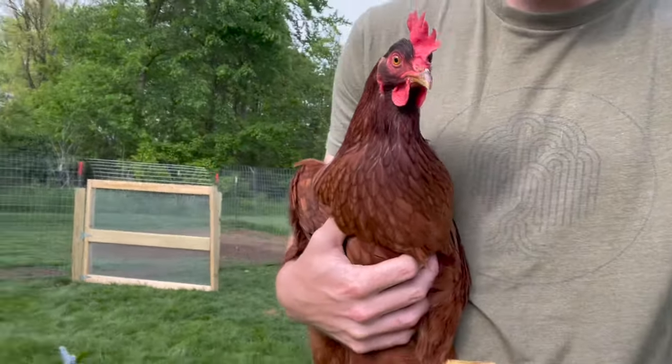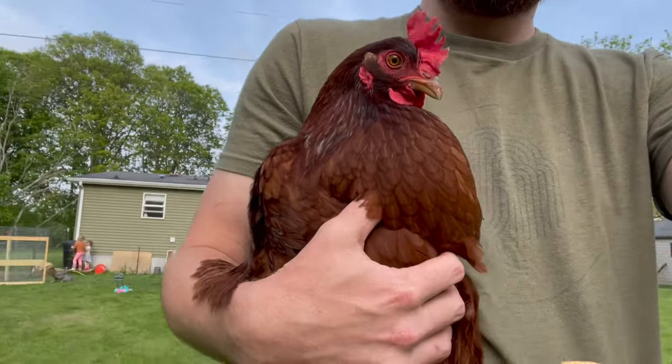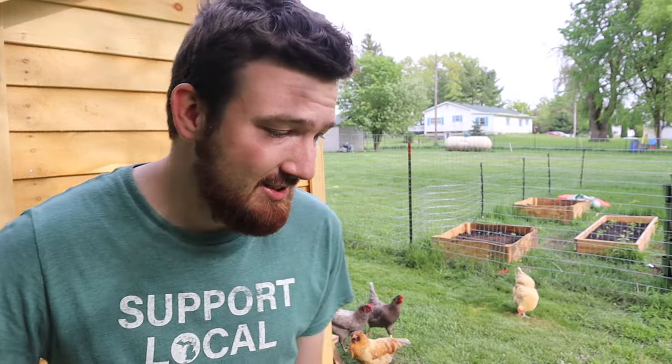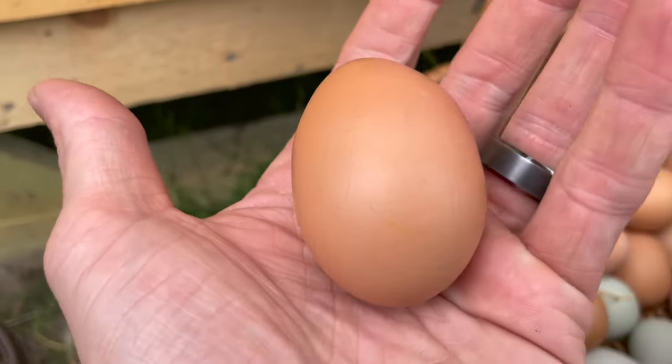Another thing, similar to the Buff Orpington but even louder — if you don't want loud chickens, Rhode Island Reds are one of our loudest. They make a lot of noise all the time. That said, they're really good layers and a heritage breed that's been around a very long time. They'll lay almost 280 eggs per year, and they lay a nice brown egg — darker than the Buff Orpington's.